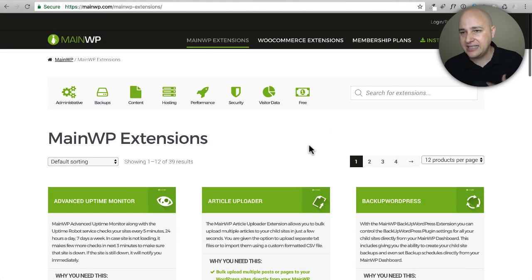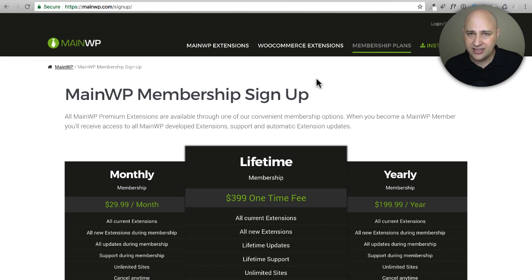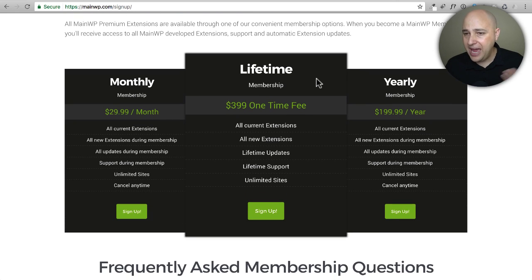You can purchase extensions individually and just get what you want — a lot of them are a $30 or $40 one-time fee, so it ends up being less expensive because you're only paying for what you need. If you want everything, the full packages are $30 per month, $200 per year, or a $399 one-time lifetime fee. For $400 you don't have to pay anything moving forward — even if they add new extensions and features, you're not paying for that, which I think is pretty awesome.